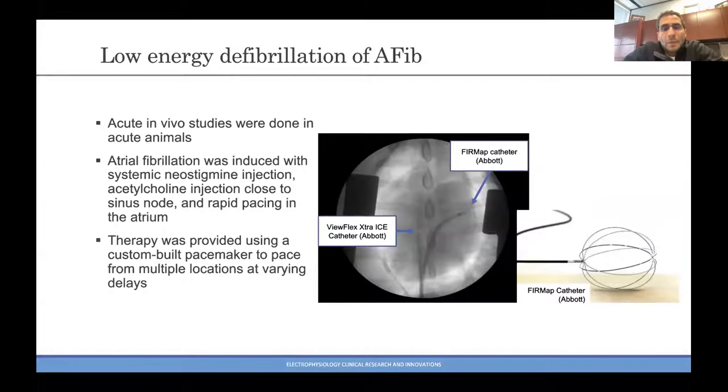Our concept was to use absolutely no shocking outputs — purely pacing outputs — and this is for atrial fibrillation. We decided to test this concept and see if we can potentially terminate fibrillation purely by pacing. We induced atrial fibrillation by giving a systemic neostigmine injection and then gave acetylcholine close to the sinus node with rapid pacing. Often you didn't even need the rapid pacing — once you give the acetylcholine and neostigmine, the animals go into atrial fibrillation.